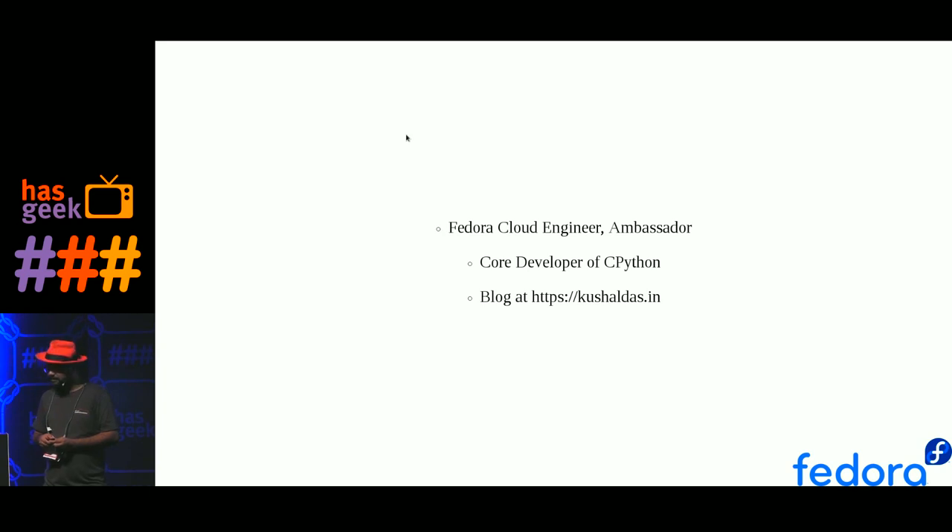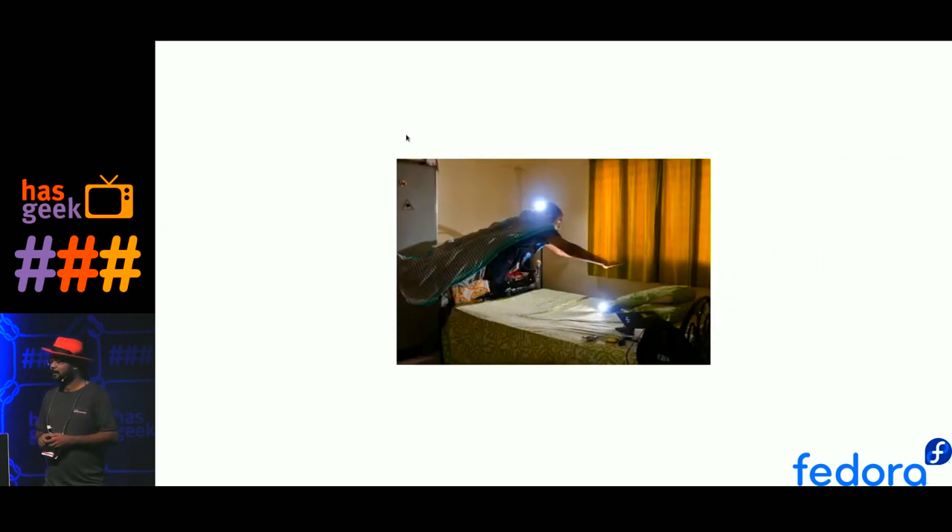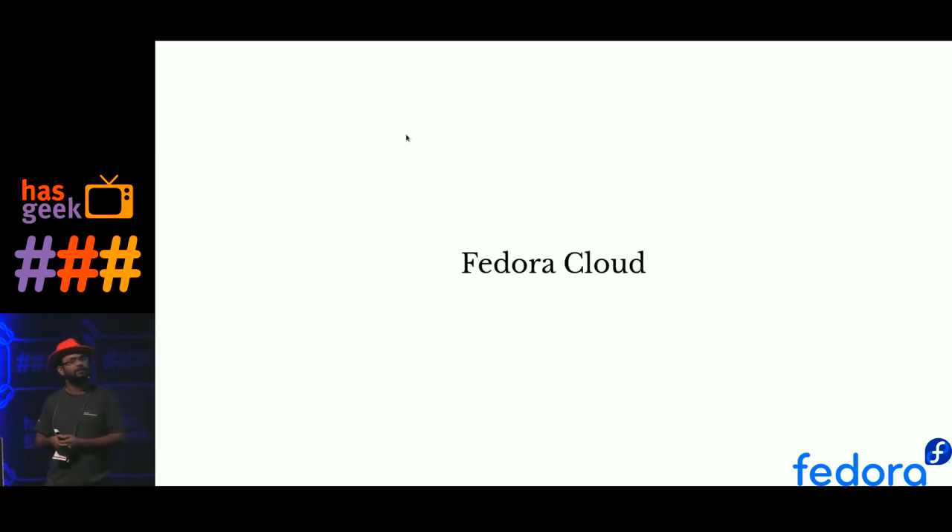That's my formal work, and whenever I get free time I try to become Superman — you can see this. I used to practice at home, nowadays I'm able to fly outside also. But this talk is not about that part; this talk is more about what I do at work, that is Fedora Cloud.